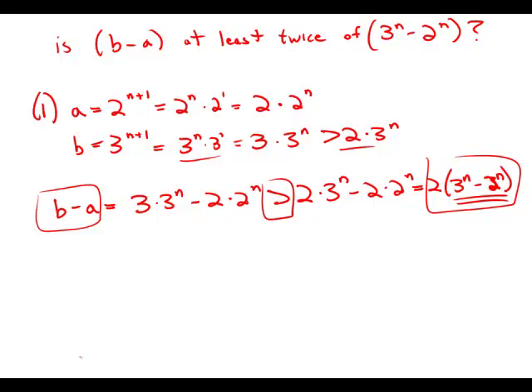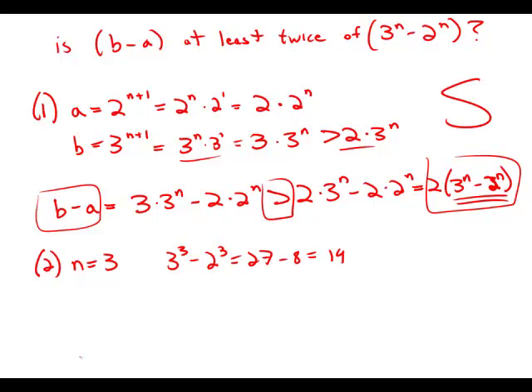So Statement 1 by itself is sufficient. Now, forgetting everything about Statement 1, Statement 2 on its own tells us merely that n equals 3. That's interesting because now we can figure out 3 to the 3 minus 2 to the 3, which is 27 minus 8, which is 19.